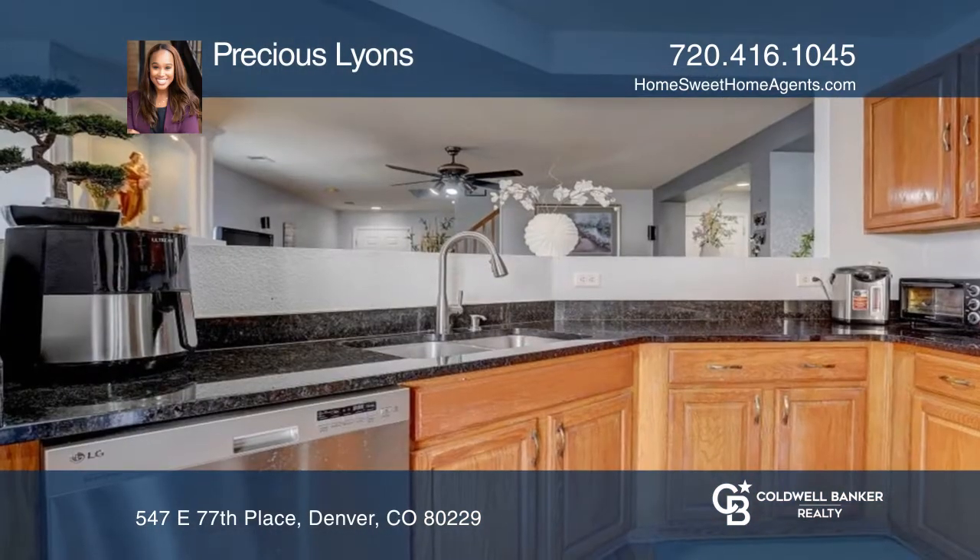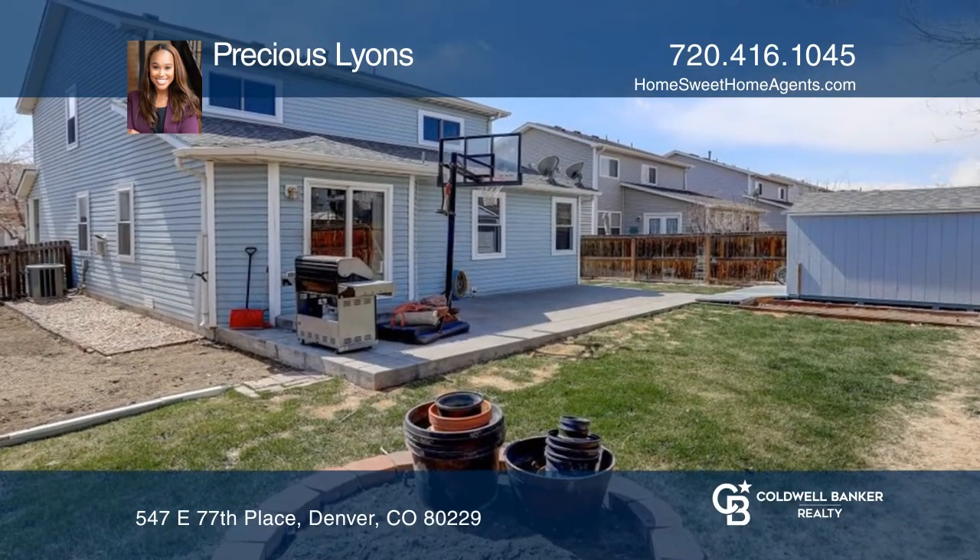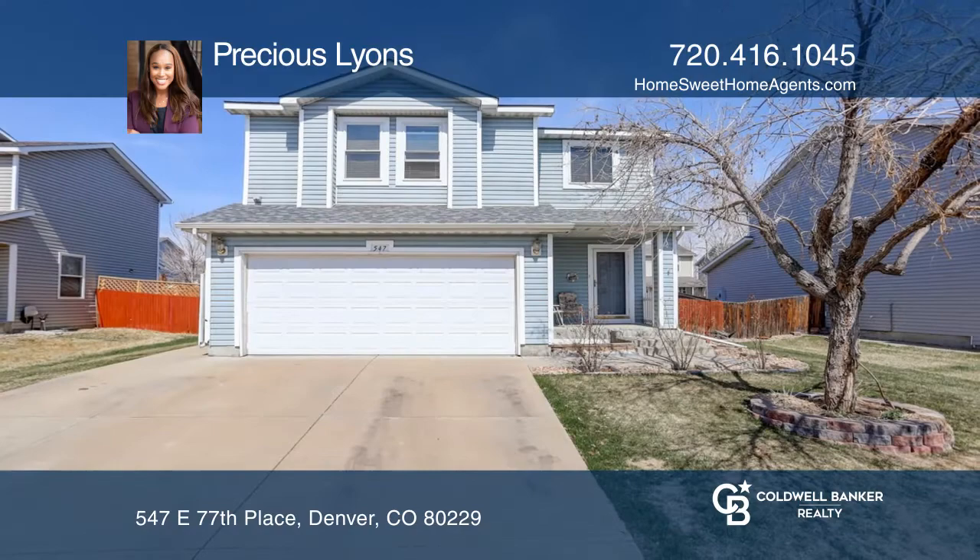The fenced patio and yard allow for the perfect opportunity to enjoy the beautiful spring weather in Colorado. To see this home in person, call Precious Lions.